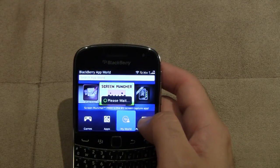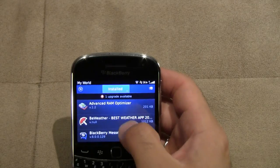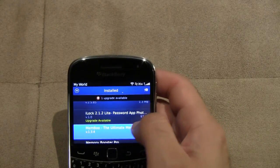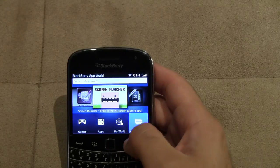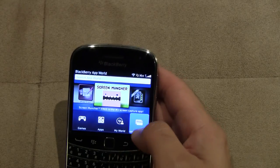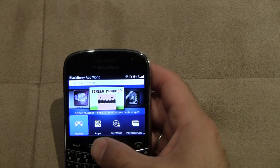My World shows all the apps you have downloaded or that are available on your device. It also shows upgrades available if there are any — one of my apps, the iLock application, is eligible for an upgrade. Payment Options is where you can edit how you want purchases billed — to PayPal, to your carrier, or straight to a credit card.